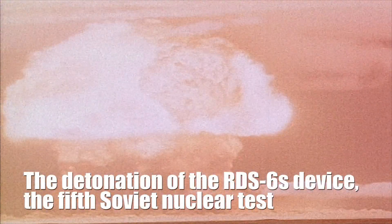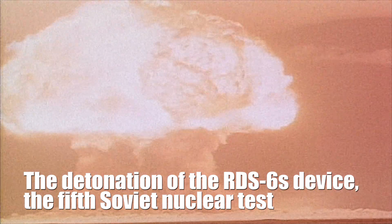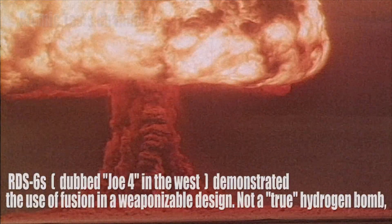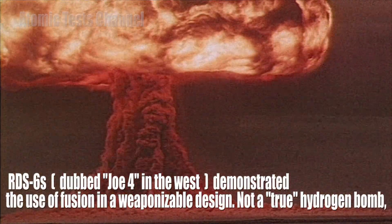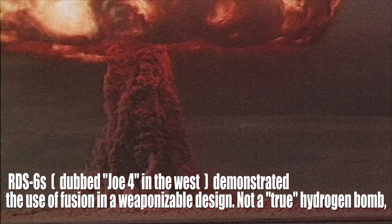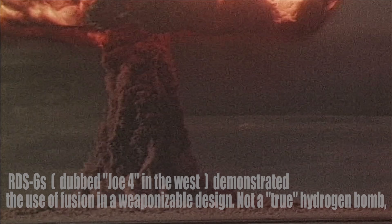RDS-6s was an American nickname for the first Soviet test of a thermonuclear weapon on August 12, 1953, that detonated with a force equivalent to 400 kilotons of TNT. Scholars dispute the authenticity of RDS-6s as a thermonuclear device, as it had not managed to produce a yield consistent with a true hydrogen bomb. It was named after a type of layered puff pastry model in the Soviet Union.